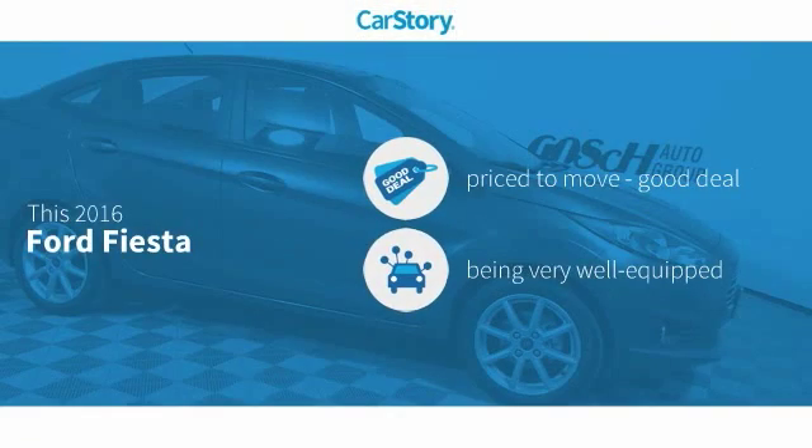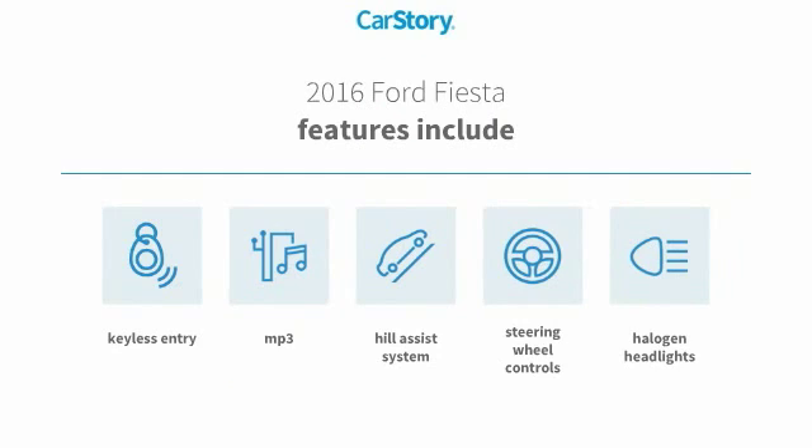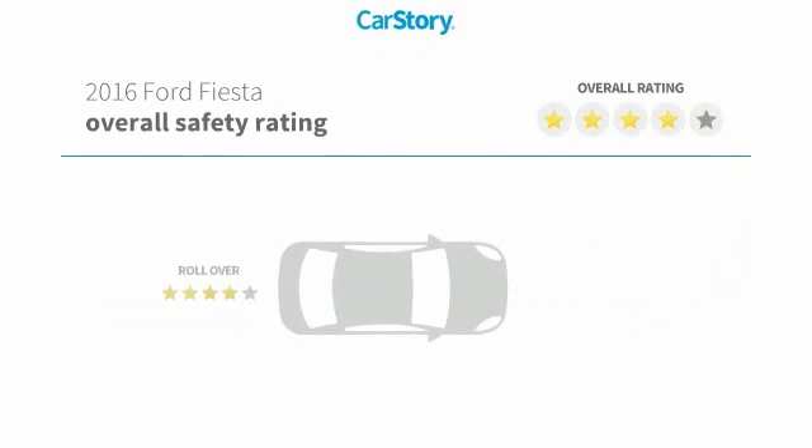Car Story Research indicates this vehicle as being priced below the average market price. Loaded with features, including keyless entry, halogen headlamps, steering wheel controls, hill assist system, and MP3 with these ratings.